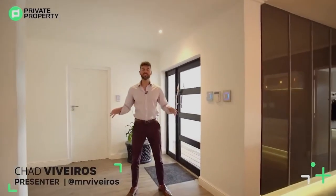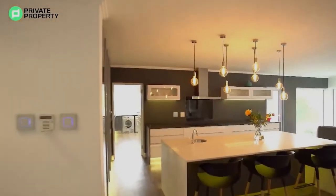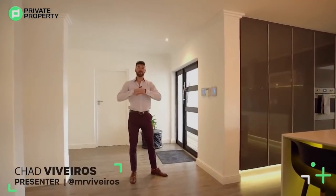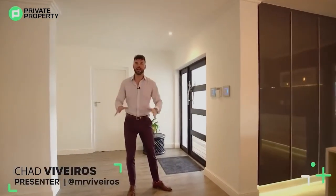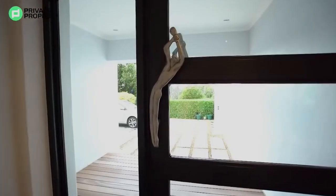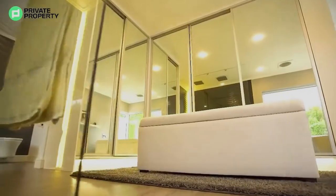Cape Town, we are back again, and this time we are in Constantia at a beautiful home that we're going to take you through. Right now through this double-paned glass door — and yes, double pane glass all the way throughout the house — which means it's keeping in the heat and keeping in the cool. We've got this stunning Carol Boys door handle that leads you into this home, and this home is opulent to the maximum.